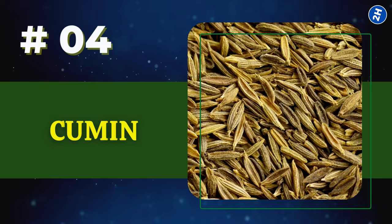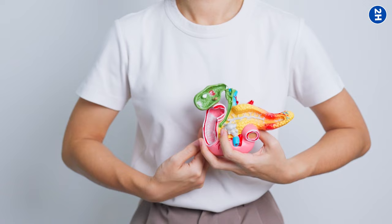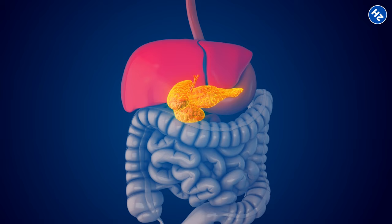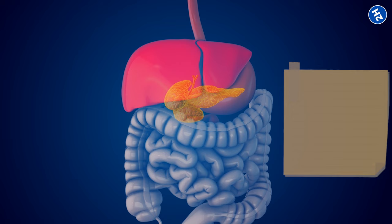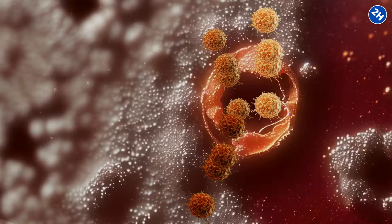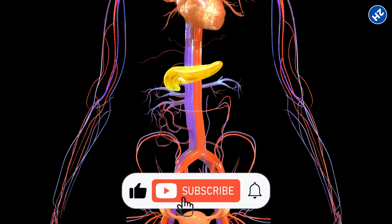Number 4: Cumin. Cumin contains compounds like cuminaldehyde and thymoquinone. When you consume cumin, these compounds make their way to your pancreas, where they reduce inflammation that can stress your pancreatic cells and make it harder for them to function properly. By calming inflammation, cumin gives your pancreas a break and allows it to focus on essential tasks like producing insulin. Moreover, the antioxidants in cumin protect your pancreatic cells from damage caused by free radicals, keeping your pancreas healthy and functioning optimally.